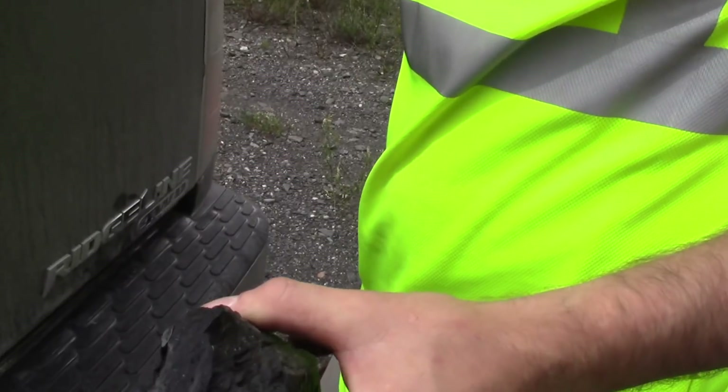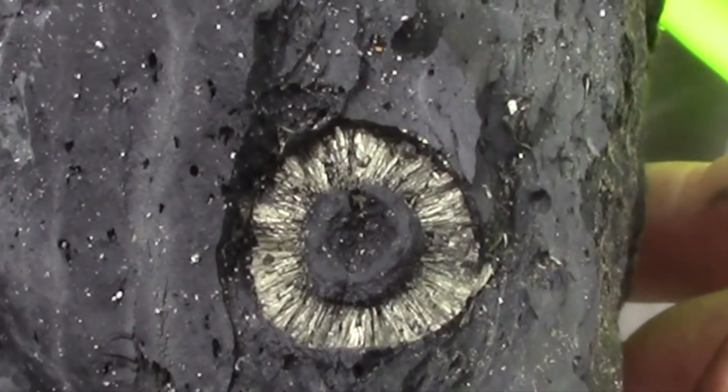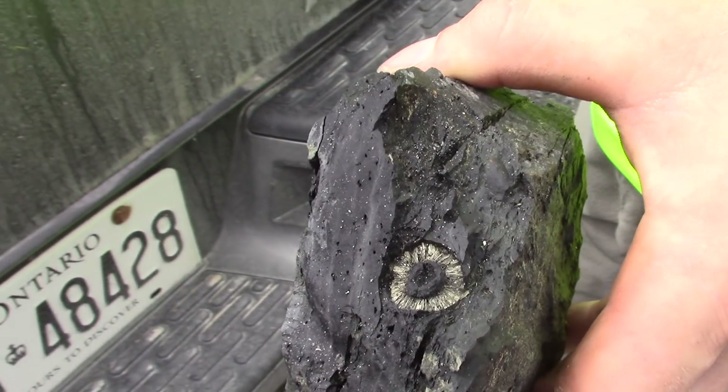So what have you found here? I'm not exactly sure. I just know it's a piece of pyrite of some sort, in bitumen. Yeah. Really slick.